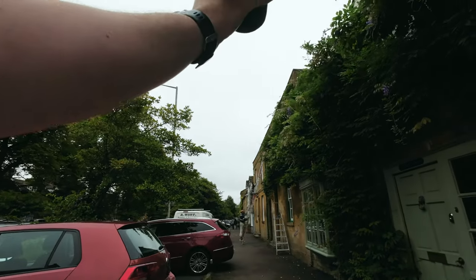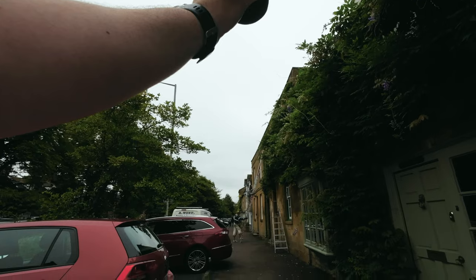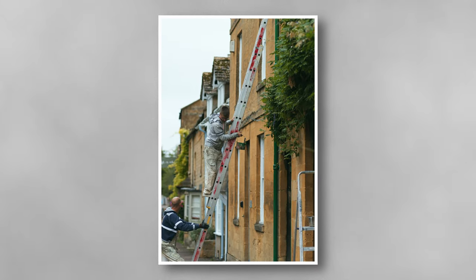Two guys decorating outside — one coming down the ladder. That's a great shot. He's nearly looking at me too — so close.